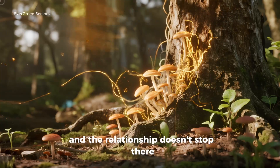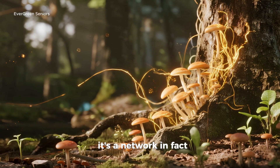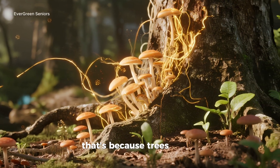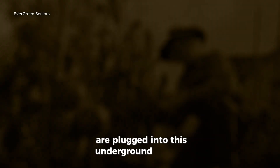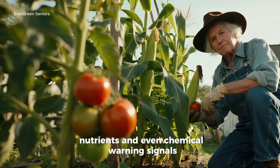And the relationship doesn't stop there. This isn't just a transaction, it's a network. In fact, scientists often call it the wood wide web. That's because trees, grasses, and even the smallest seedlings are plugged into this underground internet. Through it, they share water, nutrients, and even chemical warning signals.